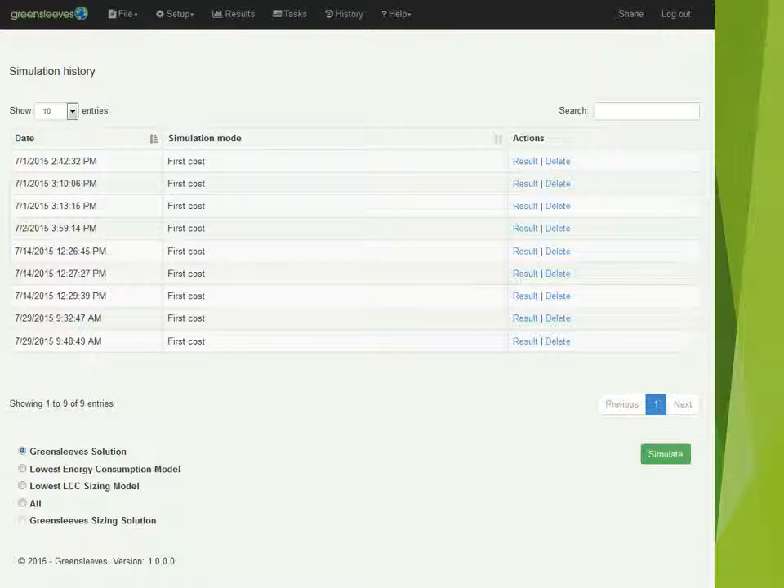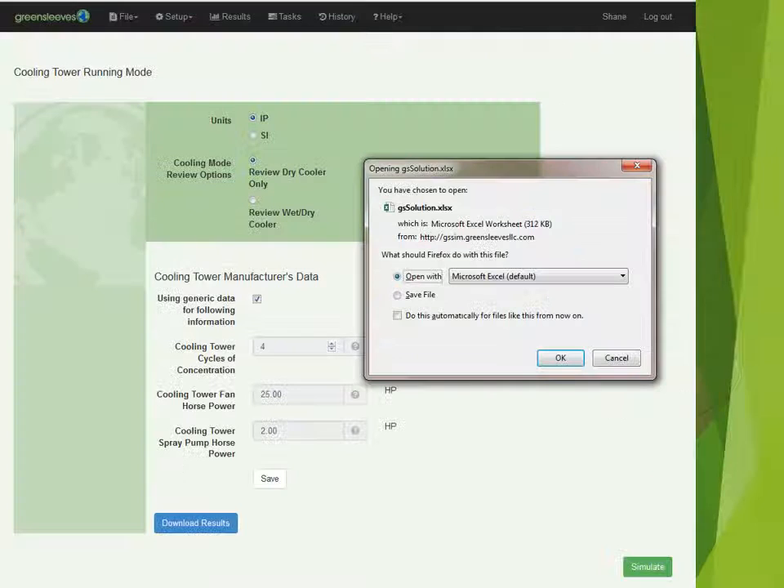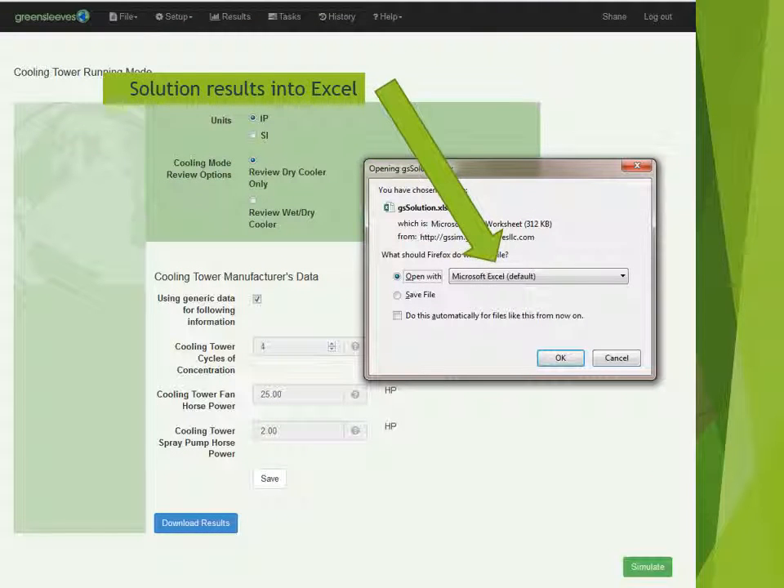The user has online access to a history of all their simulations. When the simulations are complete, the user simply selects results and the data is automatically downloaded into an Excel spreadsheet. This format also allows the end user to access data if additional special analysis is desired.